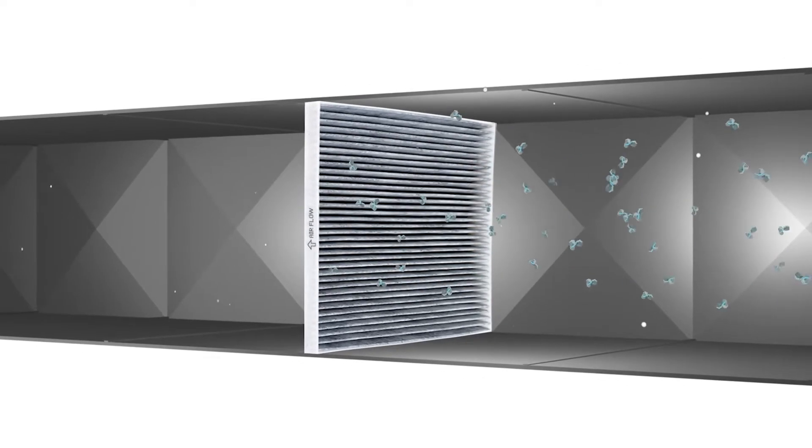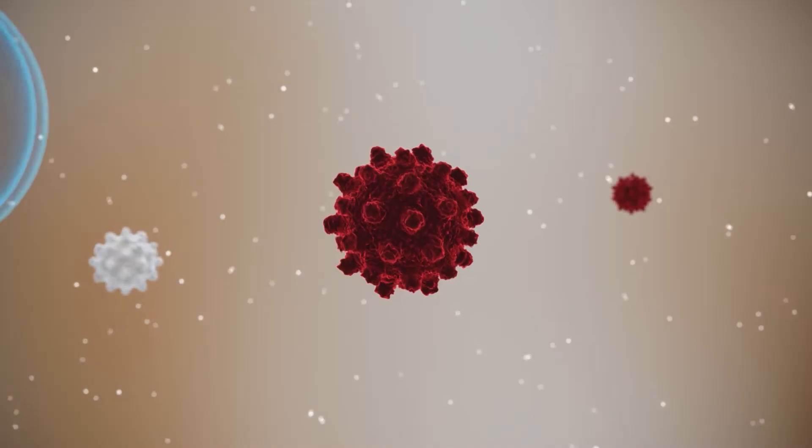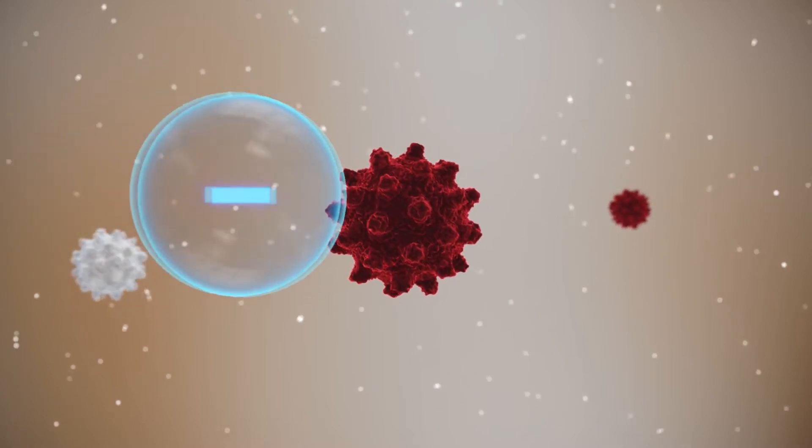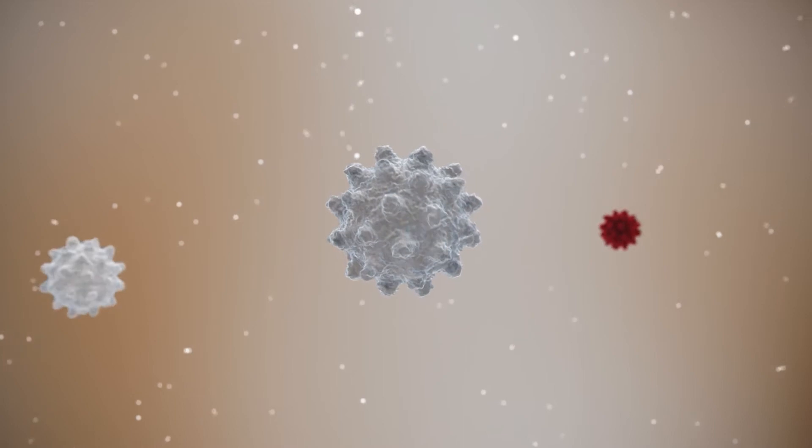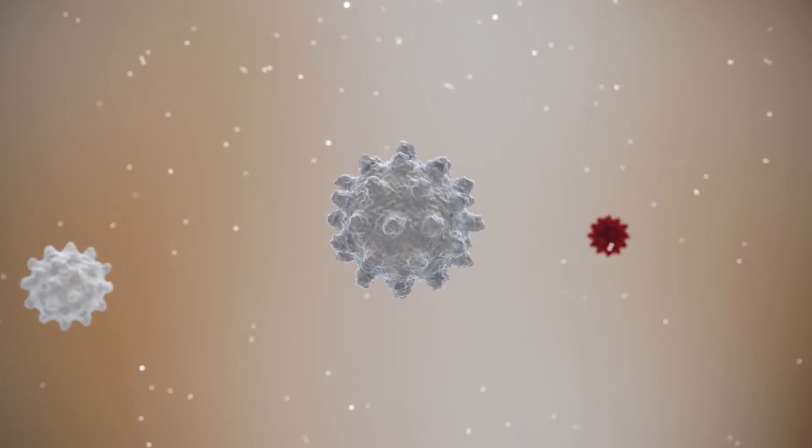Our technology is also effective at reducing certain viruses and bacteria. Tests in third-party laboratories have demonstrated that certain viruses and bacteria are substantially reduced when they come in contact with ions.